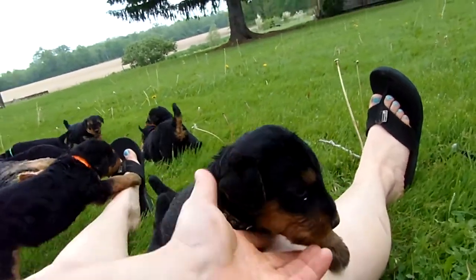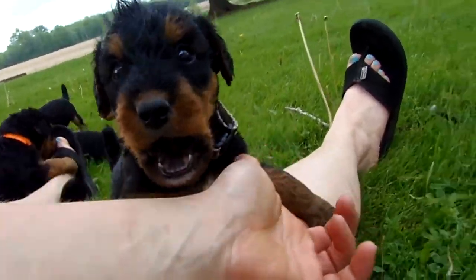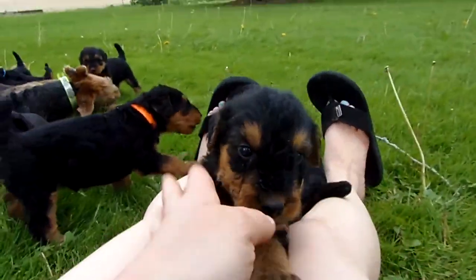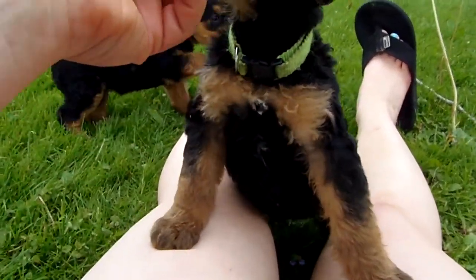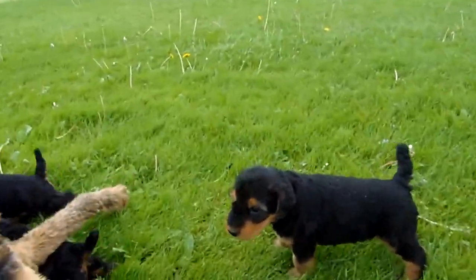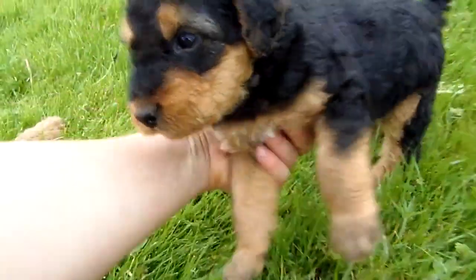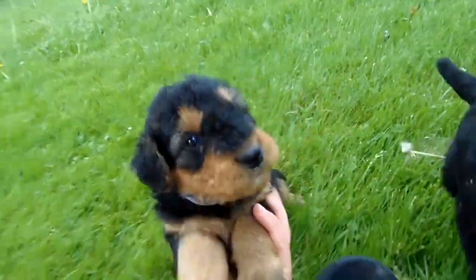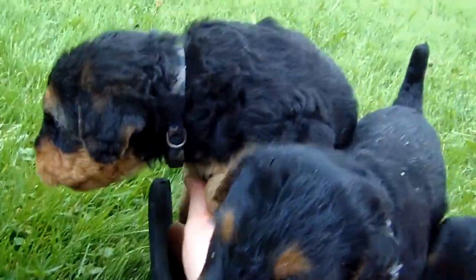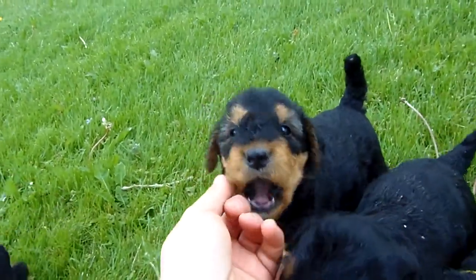Black has a good white spot on his chest and a little white toe, which sometimes that goes away — sometimes the white spot on the chest does too. Green has just a little bit, which probably won't really stay, though sometimes it does. Blue's got a little white on his chest too, but not as much. Out of the three males, blue's definitely the one to go out and explore.